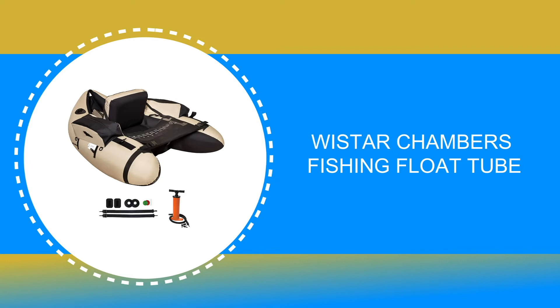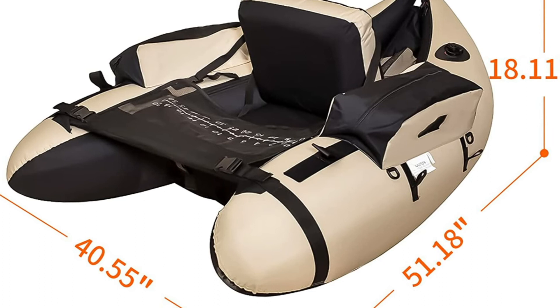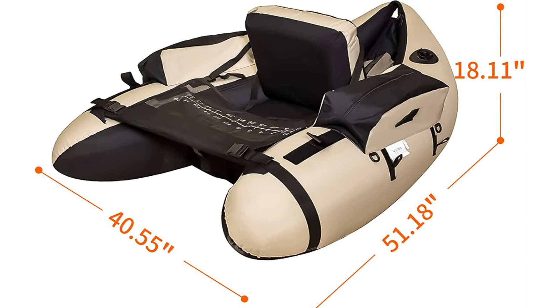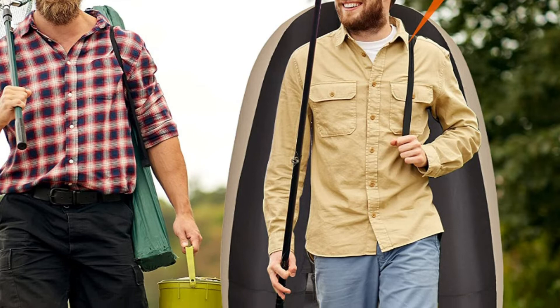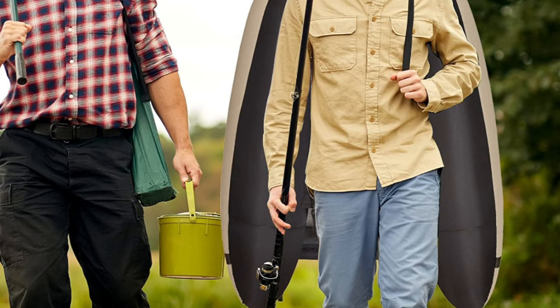Number 3: Wistar Chambers Fishing Float Tube. This float tube is designed with a hydrodynamic hull shape, perfect for tracking and steering, giving you the best fishing or floating experience. It has great buoyancy to make fishing safely in the lake, with a 350 lb max capacity. It is crafted with waterproof abrasion-resistant 600D Oxford fabric to ensure the safety of users, and features an extra comfortable inflatable seat and adjustable inflatable backrest for long fishing times.